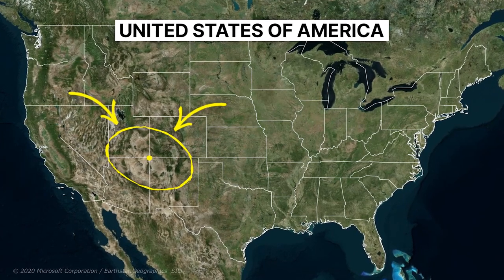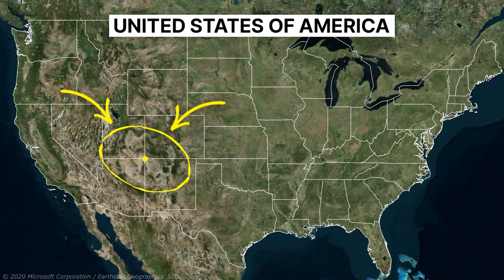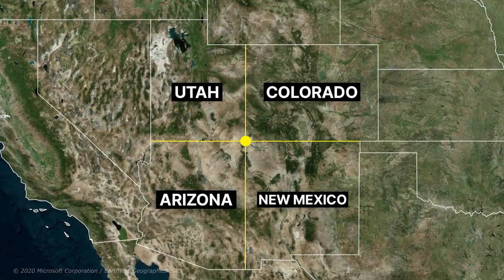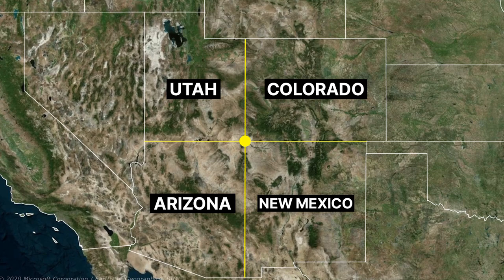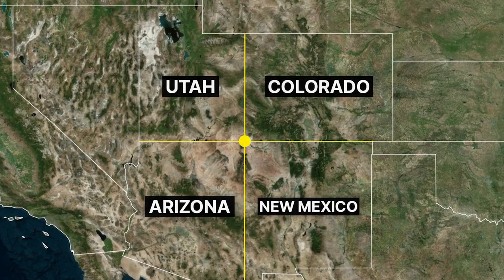Take a look at the state division map of the United States. If you look carefully, there is only one point in the United States that is divided between four states. Four Corners is a region in the southwest of the United States that consists of the southwest corner of Colorado, the southeast corner of Utah, the northeast corner of Arizona, and the northwest corner of New Mexico.